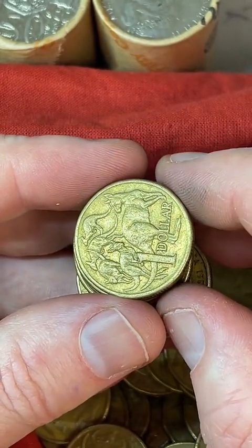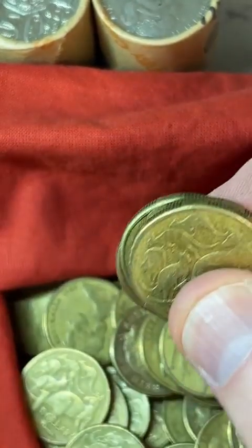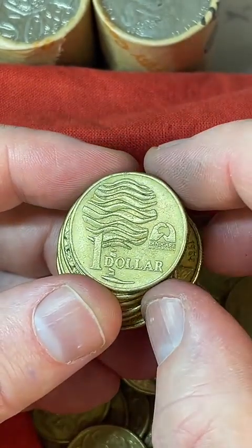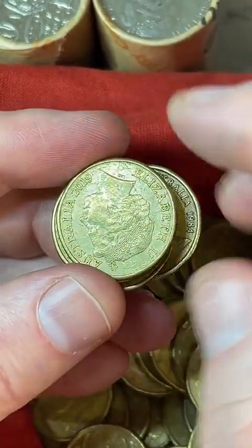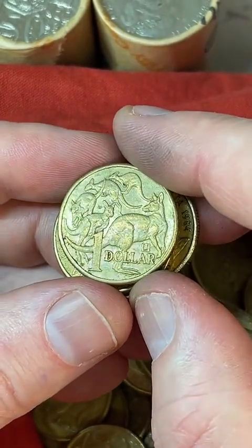Someone says they have a $5 coin — is it worth anything? Those $5 coins are between about $8 and $13. I think they should be worth more because they're cool. They made them in a number of different years — the most common ones are 1988 and 1990. They're a nice big coin.